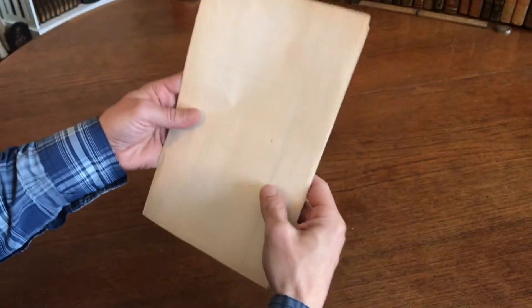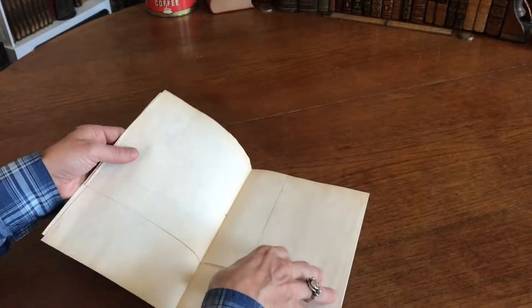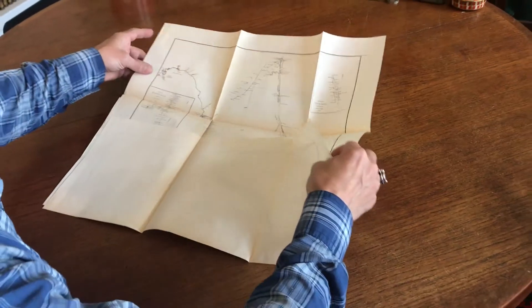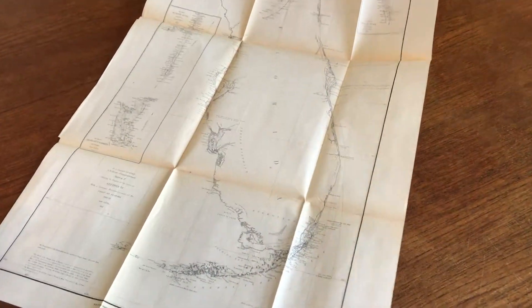We're looking at a Civil War era issued government nautical chart for the state of Florida. It's a lithographed map on a large oversized folio sheet.